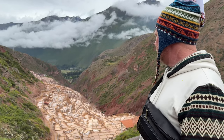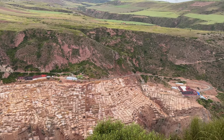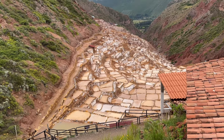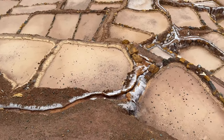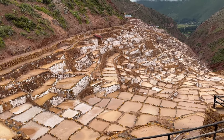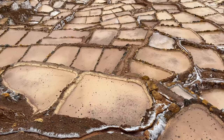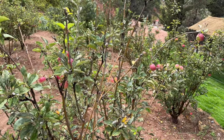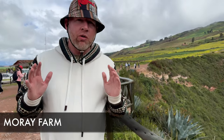Here we are at the salt mines up here in Maras. They've got this pink Peruvian salt. Just as they have Himalayan rock salt, they also have Andean rock salt — but this one is considered salt farming. As the stream comes down, the water enters one of these ponds and eventually dries out, then they redirect the water and harvest the salt from there.